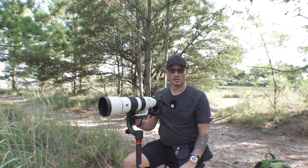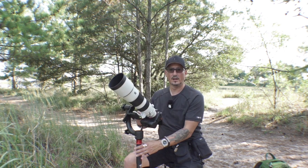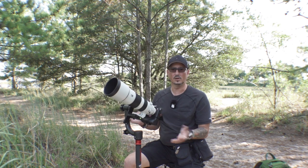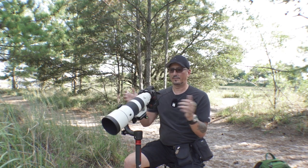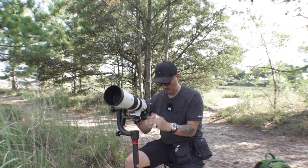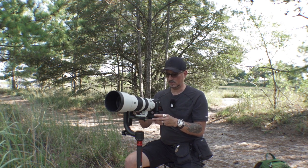I have this Neewer carbon fiber gimbal head, and what that allows me to do is spin this camera in whichever direction — up, down, wherever it needs to go. Right now it's not balanced perfectly because I've been carrying it around and maneuvering it, but basically you set these gimbals up so that whichever angle you put it at, it stays, and it just makes for a nice smooth transition so you can get birds in flight or however you need to move. If you see a bird sitting in a particular place, you can just leave it right there, look down at your screen, and occasionally just reach out and hit the button.